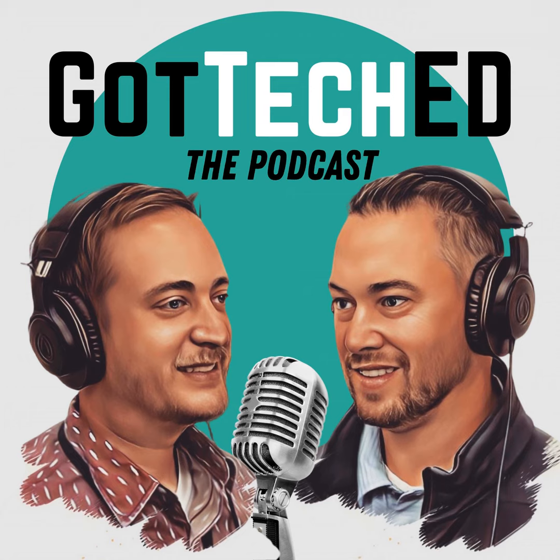You're listening to Got Teched the Podcast with your hosts Eric Geis and Nick Johnson. Welcome back to Got Teched the Podcast. This is episode 108 called '15 Awesome Cell Phone Apps for Teachers and Students.'